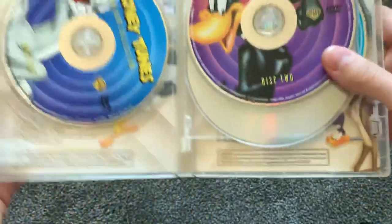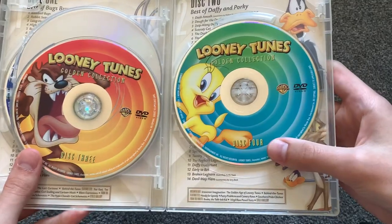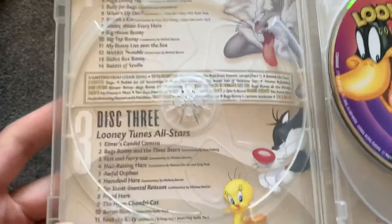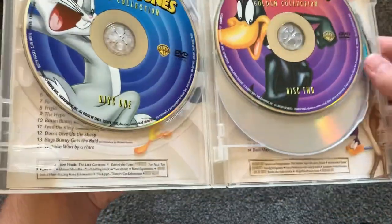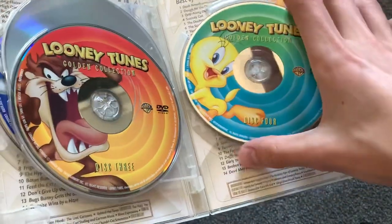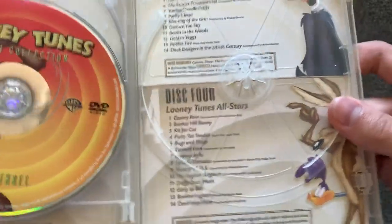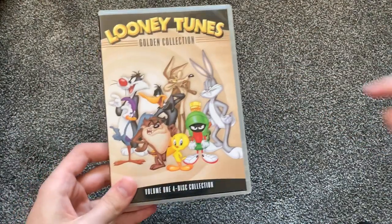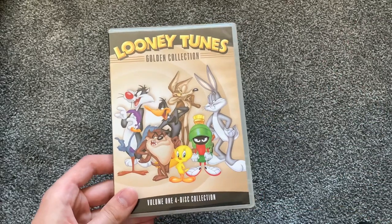Volume 1 is 411 minutes. Disc 1 is the Best of Bugs Bunny, Disc 2 has Daffy Duck, Disc 3 is Looney Tunes All-Star — kind of a hodgepodge of different shorts — and Disc 4 features Tweety. Disc 1 is Best of Bugs Bunny, Disc 2 is Best of Daffy and Porky, and Disc 4 is Looney Tunes All-Stars. Volume 1 sells for about $12 at Walmart. If you don't want to get the whole set, Volume 1 alone is a pretty nice Looney Tunes selection.